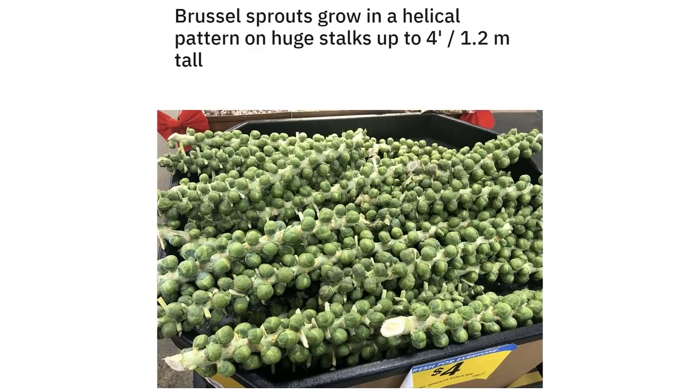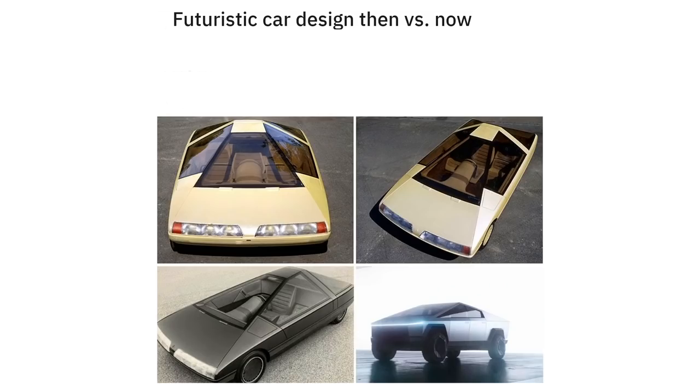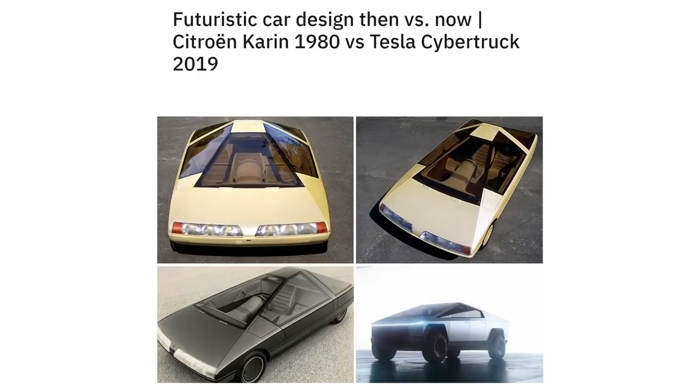Brussels sprouts grow in a helical pattern on huge stalks up to 4 foot / 1.2 meters tall. Futuristic car design then versus now: Citroen Caron 1980 versus Tesla Cybertruck 2019.